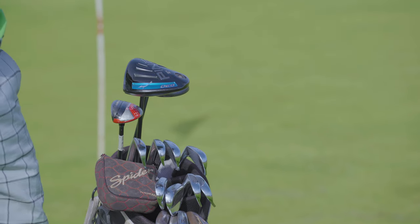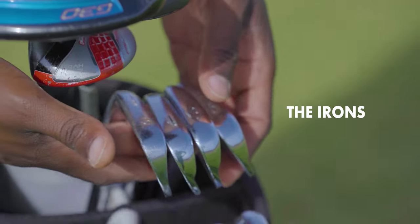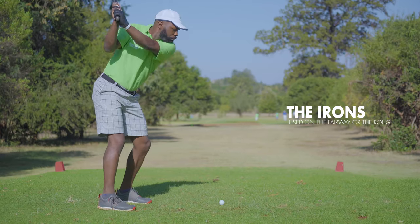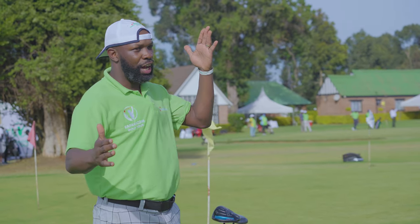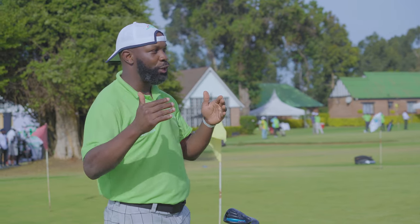The driver is followed by the woods. These are the three big clubs which people use to tee off with. Next are the irons. The irons range from the pitching wedge up to the four irons. Some people have only up to five irons, some have to six irons, some to four irons — the range of irons differs from bag to bag. The irons are used mostly either on the fairway or on the rough. The clubs differ in terms of the distance you hit — a four iron hits farther than a nine iron.